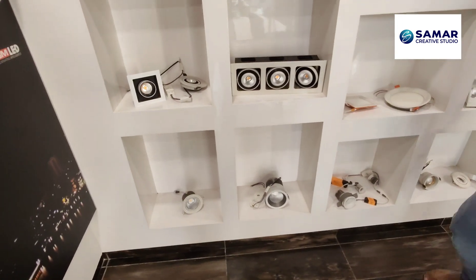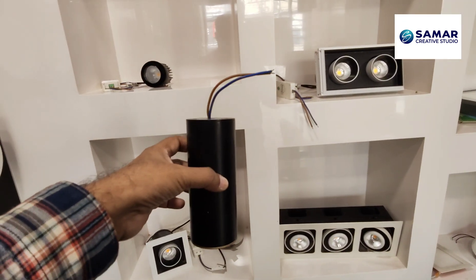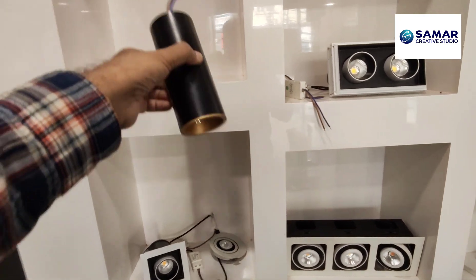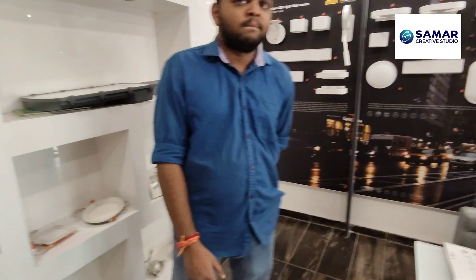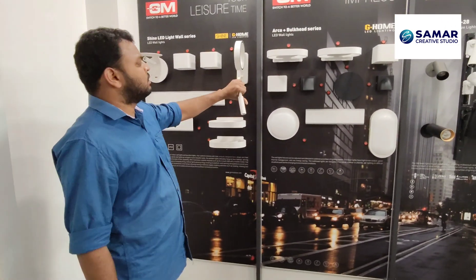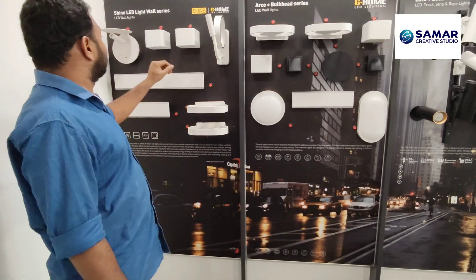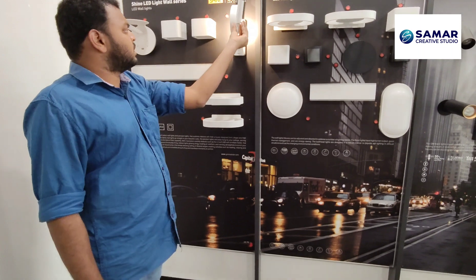There are also other varieties — a cylindrical light that goes like this. It works well at bedside tables on walls. You can move and rotate it. This unit also has 180-degree rotation — almost 360 degrees, actually 180 degrees.